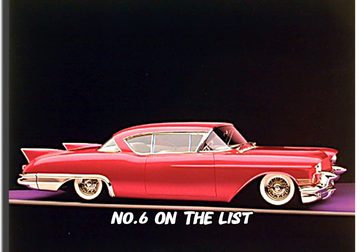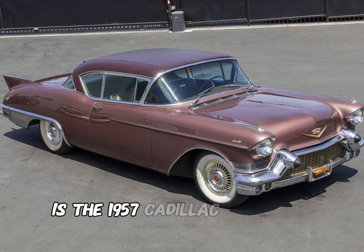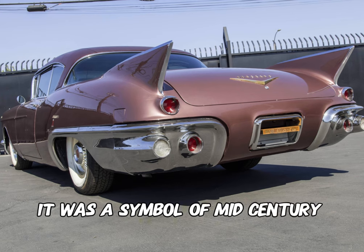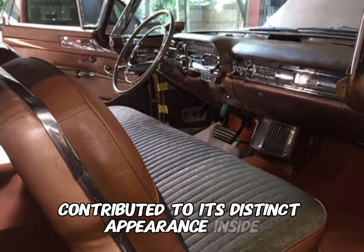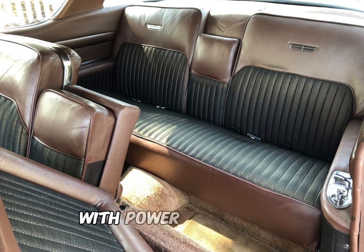Number 6 on the list, with an original price of $7,286, is the 1957 Cadillac Eldorado Seville. Adorned with chrome accents and featuring a sleek tailfin design, it was a symbol of mid-century elegance. The dual headlights and iconic grille contributed to its distinct appearance. Inside, the Eldorado Seville offered a sumptuous interior with power accessories.